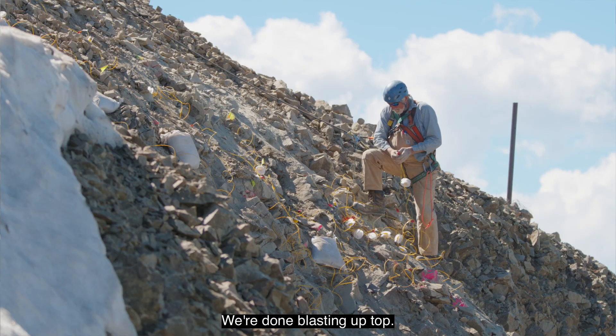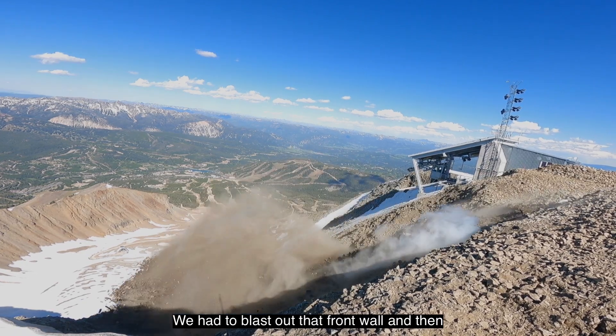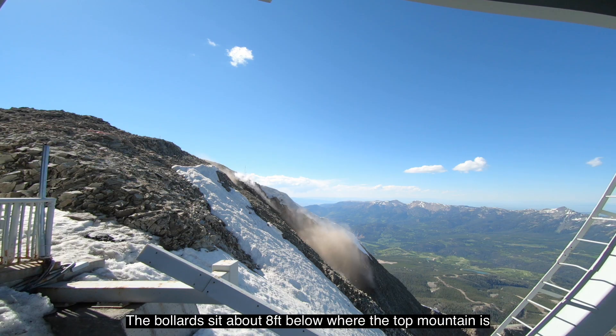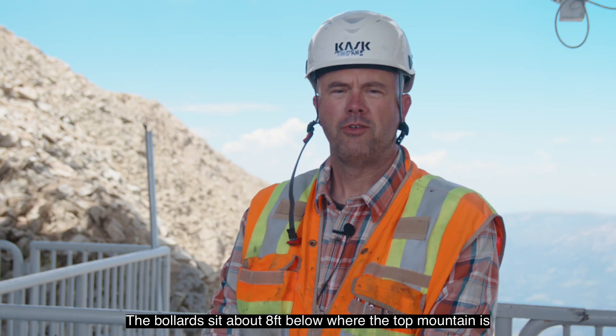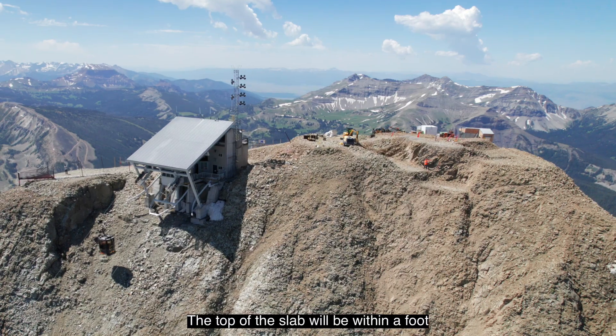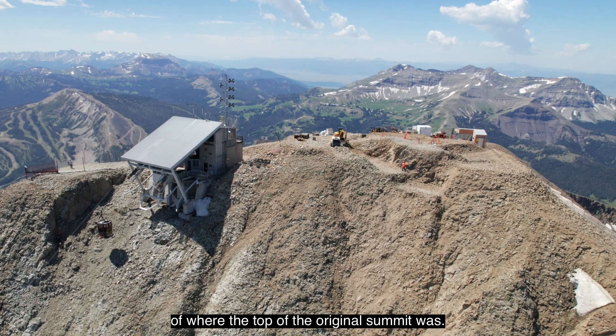We're done blasting up top. We had to blast out that front wall and then blast out for the two bollards. The bollards sit about eight feet below where the top of the mountain is, and then we'll pour a concrete slab on top of that. The top of the slab will be within a foot of where the top of the original summit was.